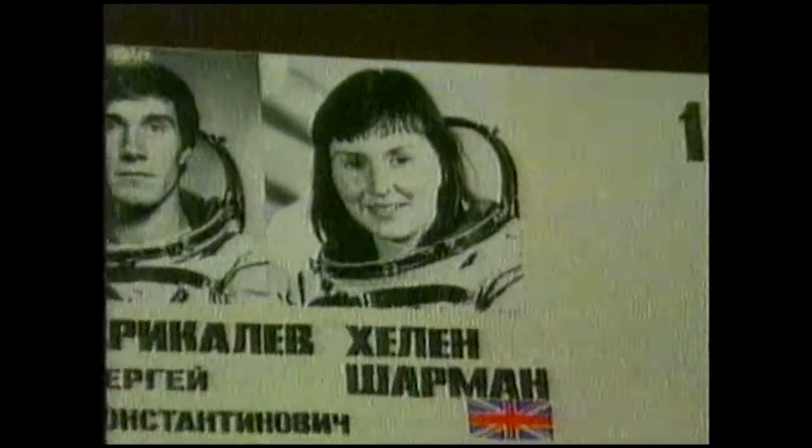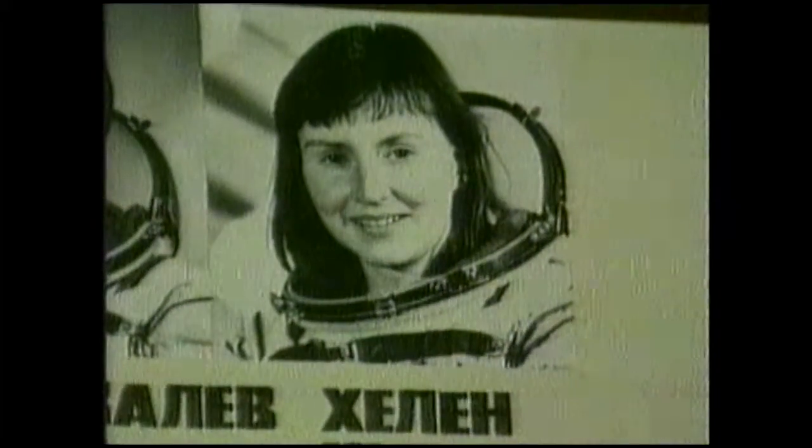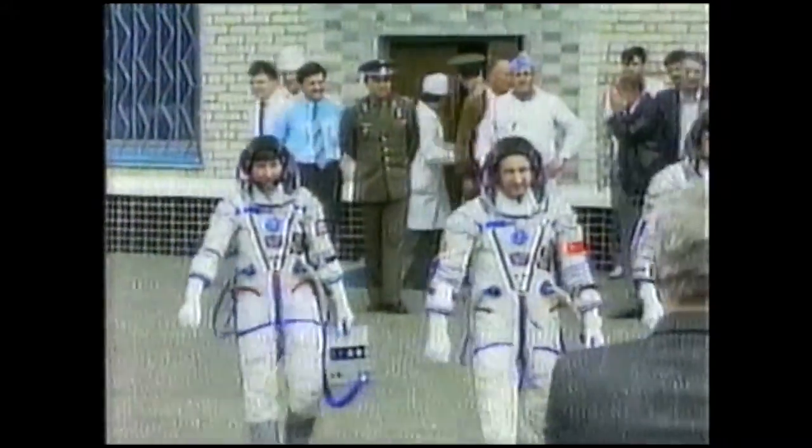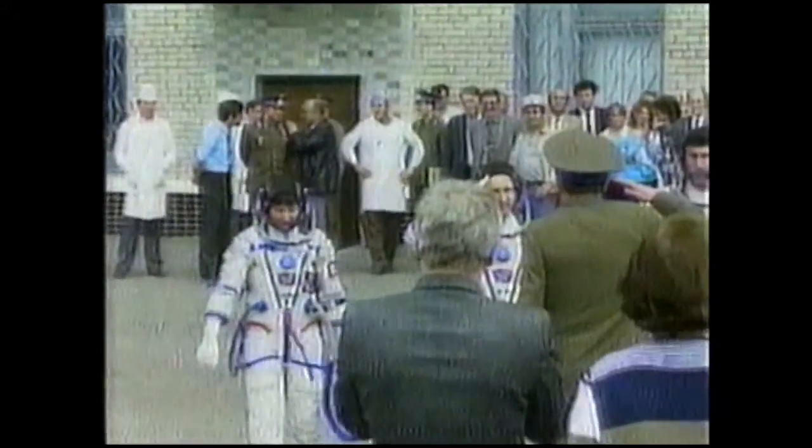Britain's first astronaut is in space. The Soyuz spacecraft, carrying Helen Sharman and two Soviet cosmonauts, was launched successfully this afternoon from the Baikonur Space Centre in the Soviet Union. Helen was selected out of 13,000 applicants by what used to be called the Soviet Union, to join one of their missions to space. She had to train for a year and a half, for a trip which was to last only eight days.